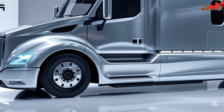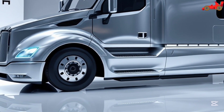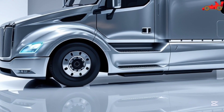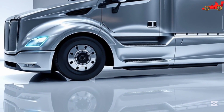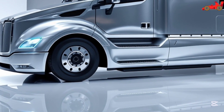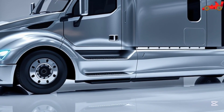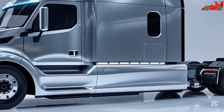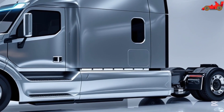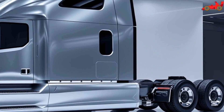Freight companies and independent truckers will benefit from the long-term cost savings of switching to the Tesla Semi. With fewer moving parts and no need for diesel fuel, maintenance and operational costs are significantly lower compared to traditional trucks. The total cost of ownership is projected to be 20% less than diesel alternatives over a five-year period, making the Tesla Semi an attractive choice for fleet operators.